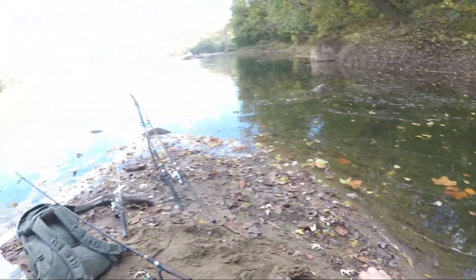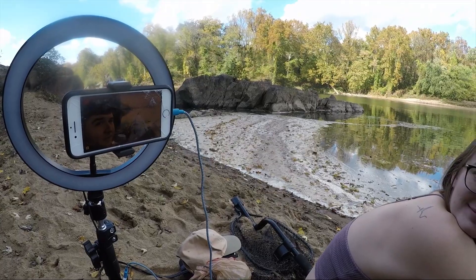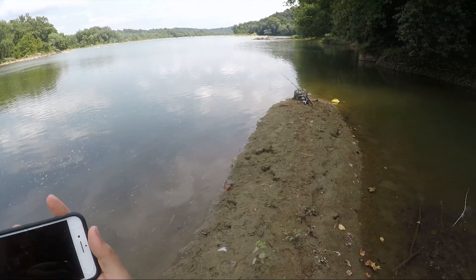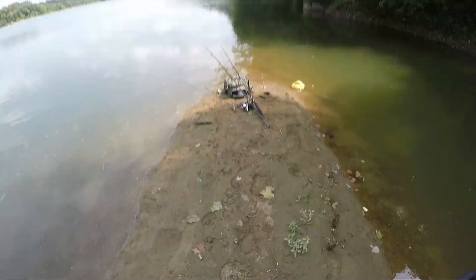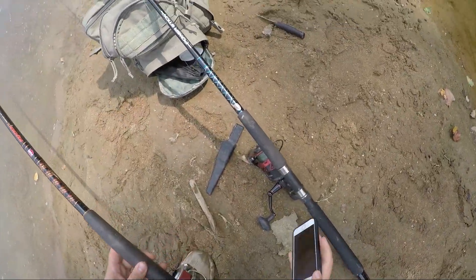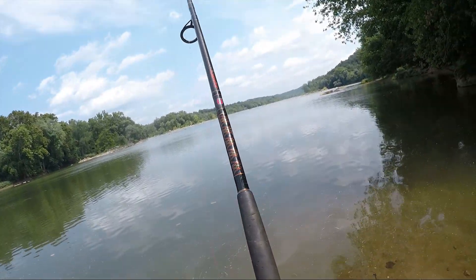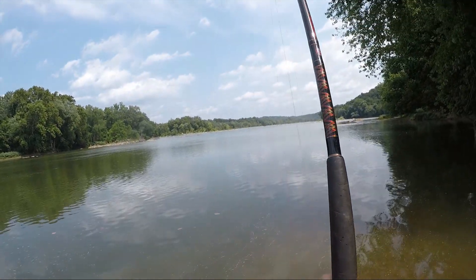We're just waiting guys, nice day. Got the wife chilling with me. Same bite on my live stream — you guys tune in, be sure to. Oh — oh! We're getting bit! We're getting bit! Oh my god. We got him! We got him! Fish on guys, fish on!